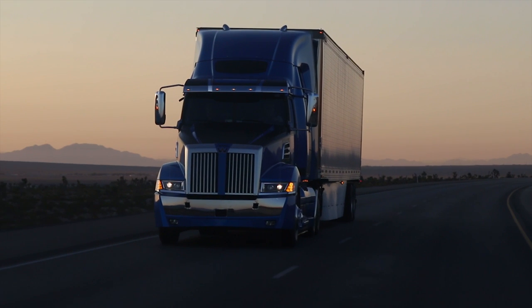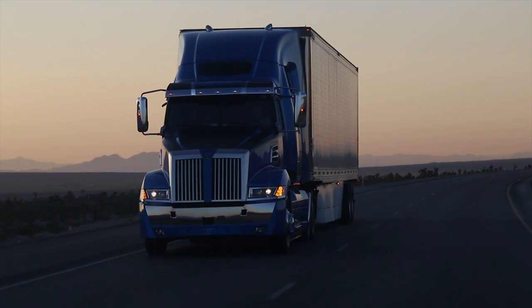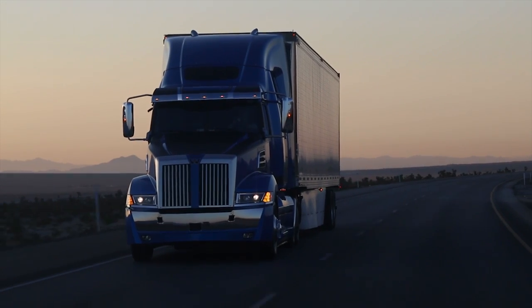What excites me the most about this project is that we have an incredible amount of technical resources that allow us to put together all the best from Daimler and make it Western Star. There's no mistaking — this is a bold, rugged, sharp, fuel-efficient machine.